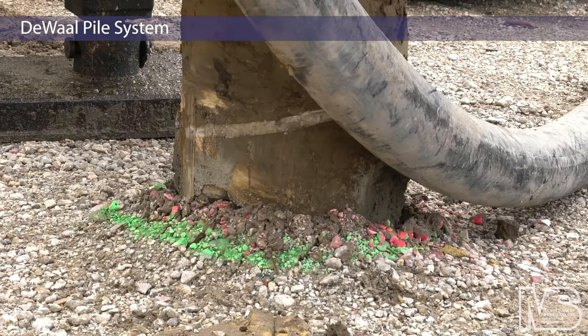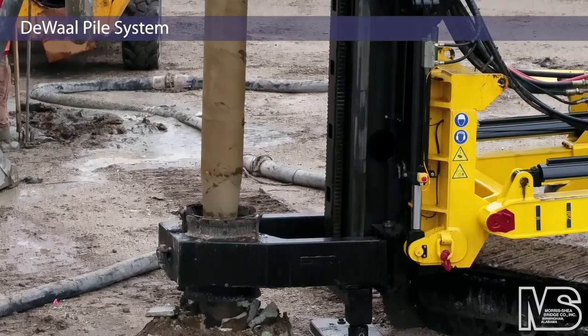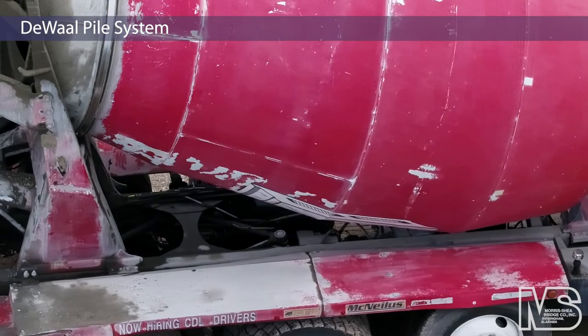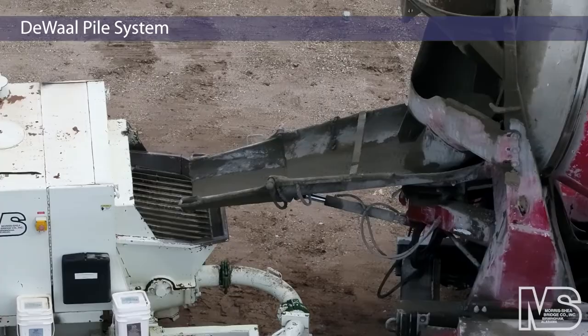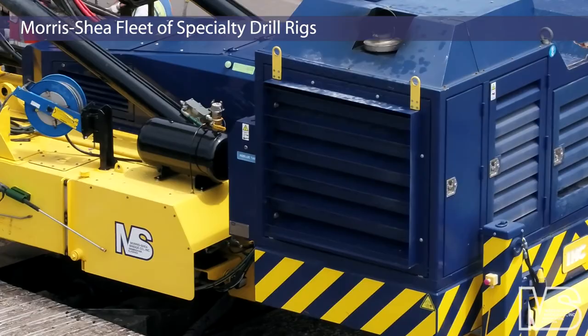The DeWall pile system was ideal for installation in this restricted job site. The compact Fundex TTD-50 remote controlled drill rig maneuvered easily in the tight environment surrounding the existing structure. Morris Shea maintains a large modern fleet of specialized drill rigs capable of managing most deep foundation projects.